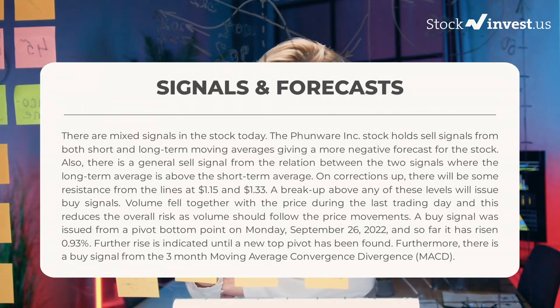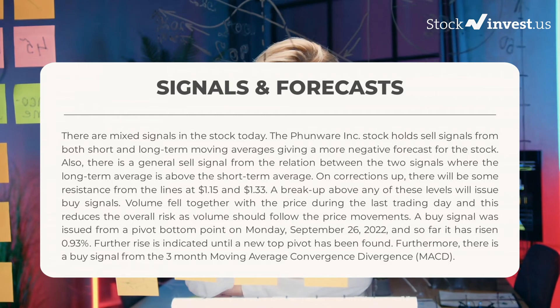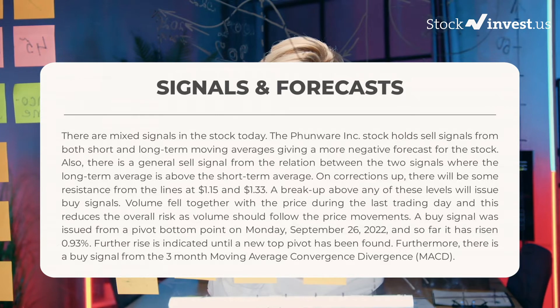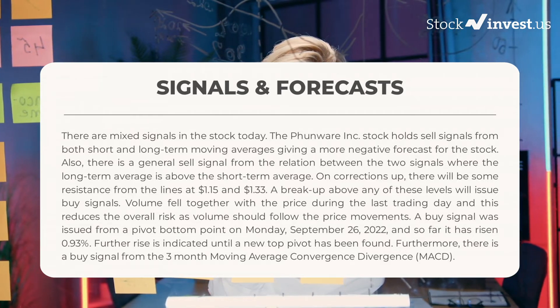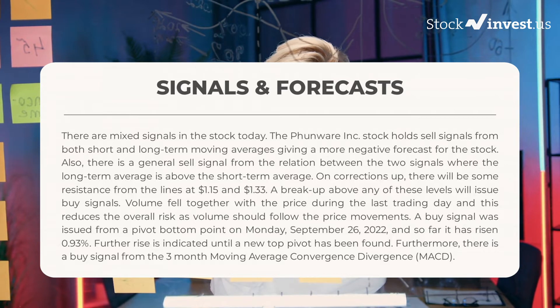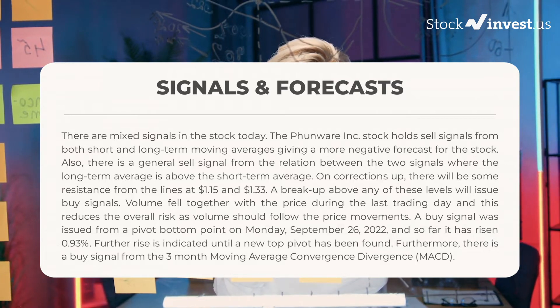On corrections up, there will be some resistance from the lines at $1.15 and $1.33. A breakout above any of these levels will issue buy signals. Volume fell together with the price during the last trading day, and this reduces the overall risk as volume should follow the price movements.